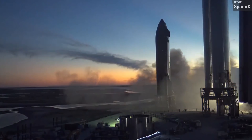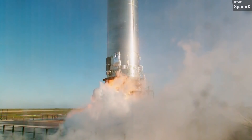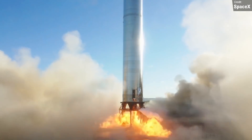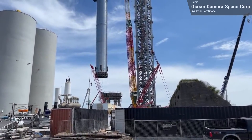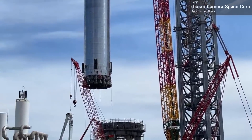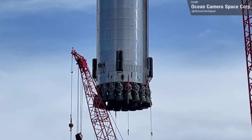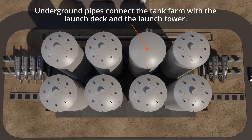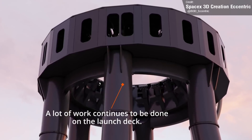The biggest hurdle going forward will be the test campaign of Booster 4. So far we've only had a three-engine static fire of a Super Heavy as a benchmark with Booster 3, and Booster 4 has 29 engines, which is an entirely different beast. We're not sure when Booster 4 will begin its testing campaign — probably not in 2021 — as everything still needs to be completely plumbed up, and the electrics need to be rigged and connected. It'll likely be at least another month for all of this to take place.